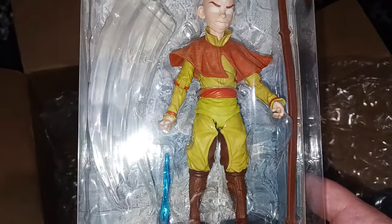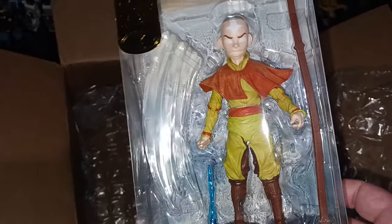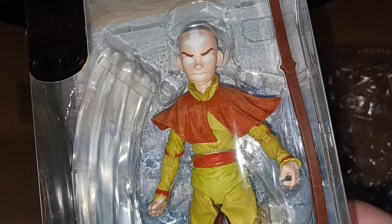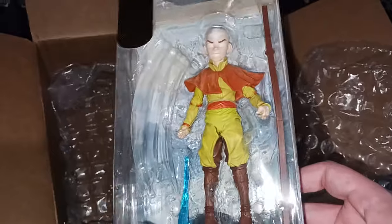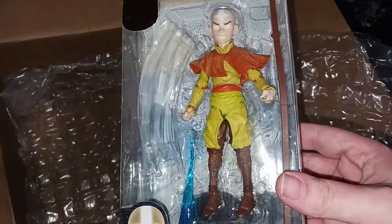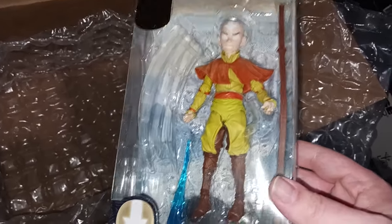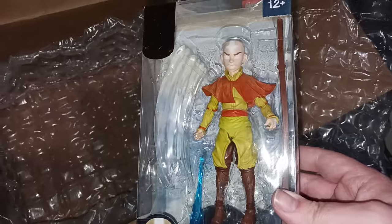One last thing to end the video — McFarlane Gold Label Avatar Spirit Aang was on clearance for about $6 and I figured why not. I almost bought it for $10 at an FYE but passed. This is slightly different from the one I already have — it's angry avatar state Aang and it's Gold Label too, which I appreciate. I'm so mad McFarlane needs to make Katara and Toph. The bare minimum for an Avatar line is Aang, Katara, Sokka, and Zuko — we have everyone but Katara.